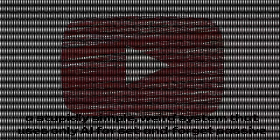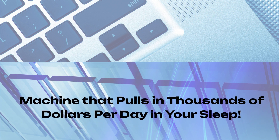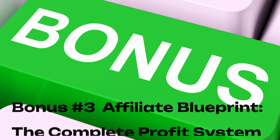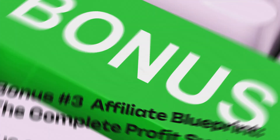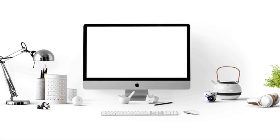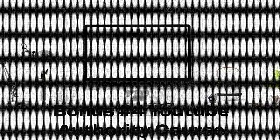Bonus number two: List Prodigy — how to build your own personal ATM cash machine that pulls in thousands of dollars per day in your sleep. Bonus number three: Affiliate Blueprint, the complete profit system. Bonus number four: YouTube Authority Course. Bonus number five: SEO for Beginners, a crash course for digital marketers.